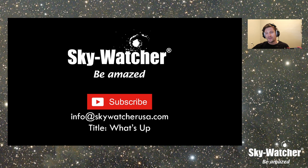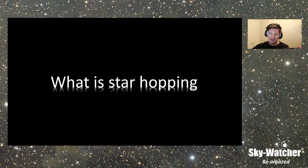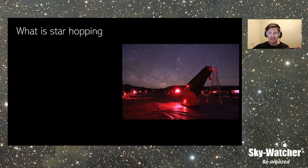If you're not familiar with the nighttime sky and you want to know how to navigate it and bounce around, that's called star hopping. Star hopping is the process where you can basically navigate through the constellations, finding a target without the aid of go-to or electronic assist like encoders.